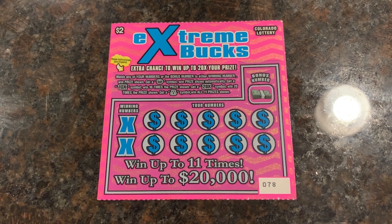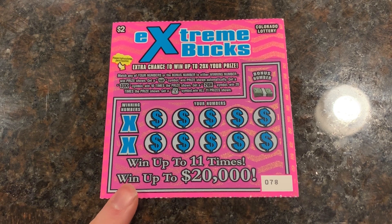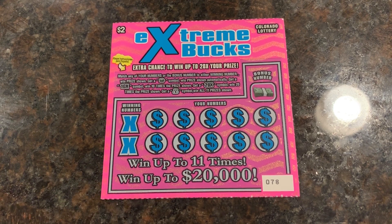Good evening, YouTube. This is Twinson764. I have a new camera that I got, and I'm going to be trying it out today. And why not do it with some scratch tickets that I got from a fellow YouTuber who also lives in Colorado. His name is Michael Colorado Gambler.